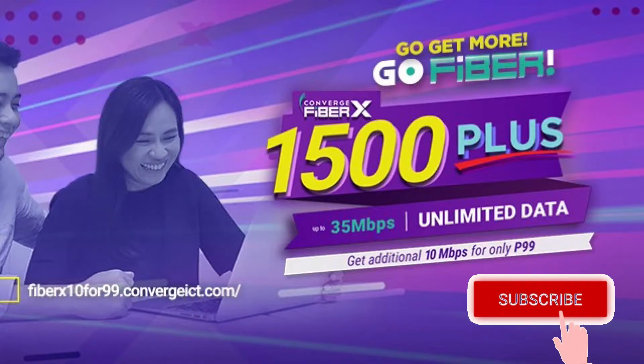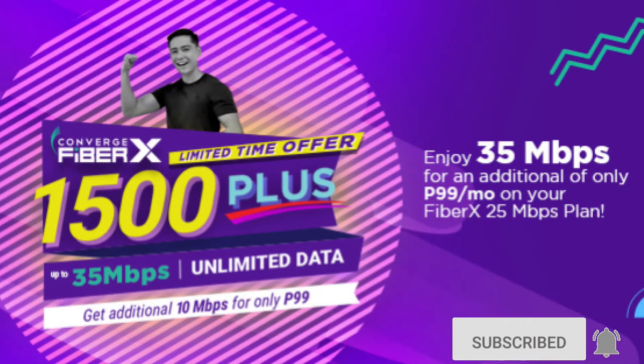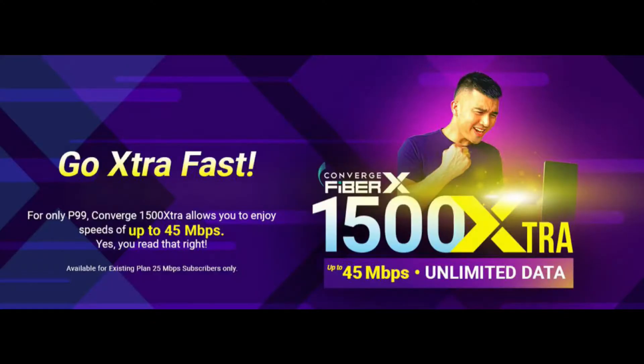Since last year, Converge has been offering a P99 upgrade for plan 1,500 subscribers, increasing their speed from 25 Mbps to 35 Mbps. But before the year ended, Converge bumped up the speed to 45 Mbps for the additional P99. I figured that for an additional P1,200 a year, that's worth a try, and in this video I'll share my experience with the Converge Fiber X P1,500 extra plan.